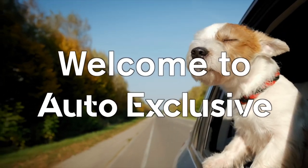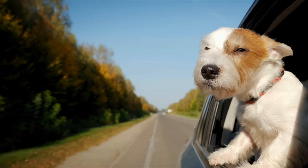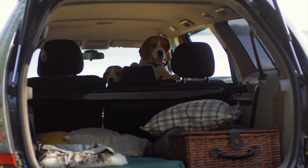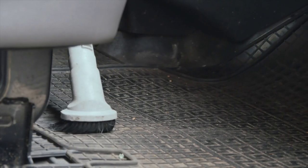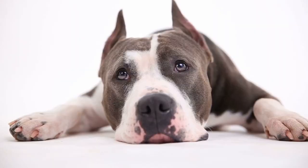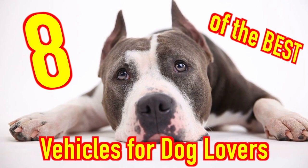There are many factors to consider when purchasing a new vehicle, and to many of us one of those factors is our furry friends. Depending on the size and breed of your dog, you may have to consider ease of access, rear access self-opening features, overall space, and even how easy it is to clean your vehicle. Since every dog is different, the right vehicle will be different for every owner, but in this video we're going to cover 8 of the best vehicles for dog lovers. Let's get started.